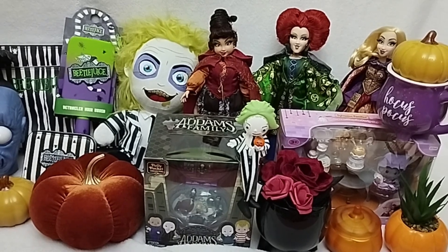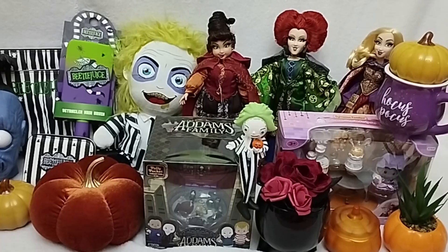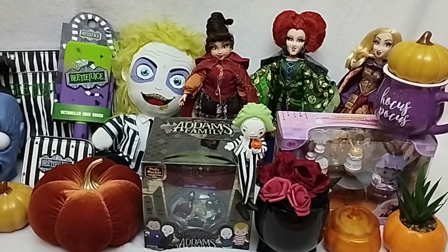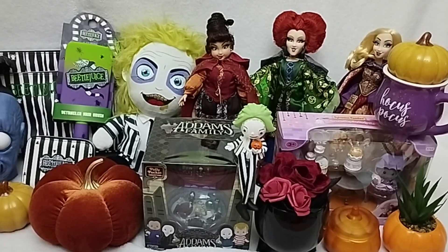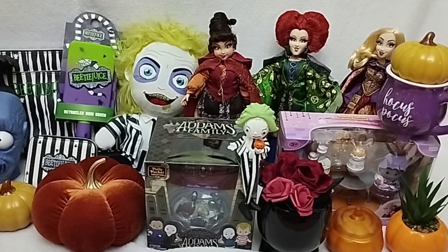Well hello everyone and welcome or welcome back to Life of Wonders. This is Polo and I love making videos of dolls, toys, and Disney collectibles. And as always, if you like this content and you feel like supporting the channel, then you already know what to do.